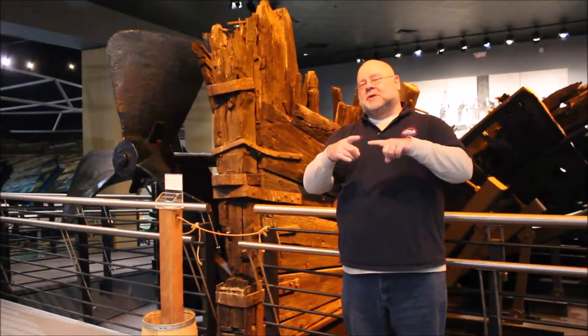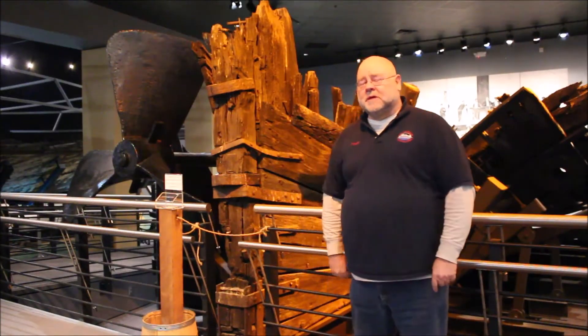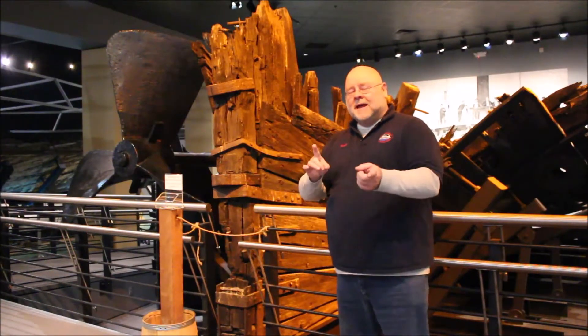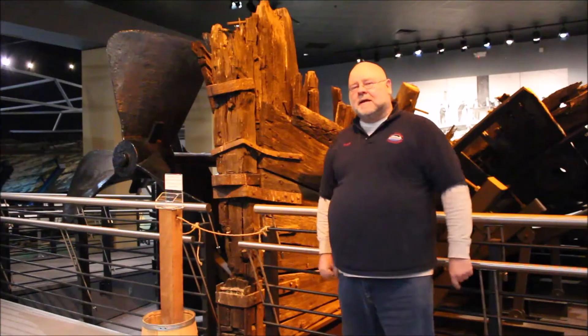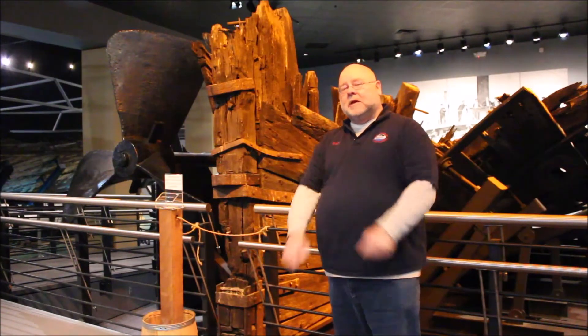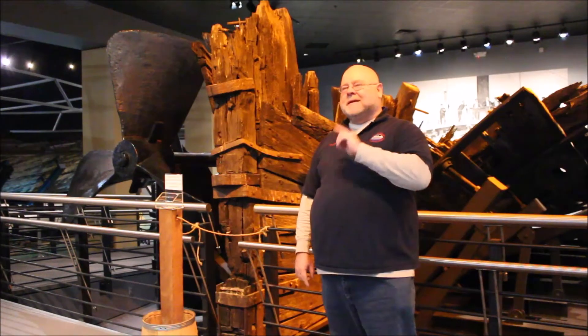Ladies and gentlemen, welcome to another edition of Navy Lingo here at the National Civil War Naval Museum. I'm Jeff Seymour, curator and historian at this great institution, and I am standing in front of the wreck of the CSS Chattahoochee, one of the great ships under our care here — one of those stories that you'll not hear anywhere else.